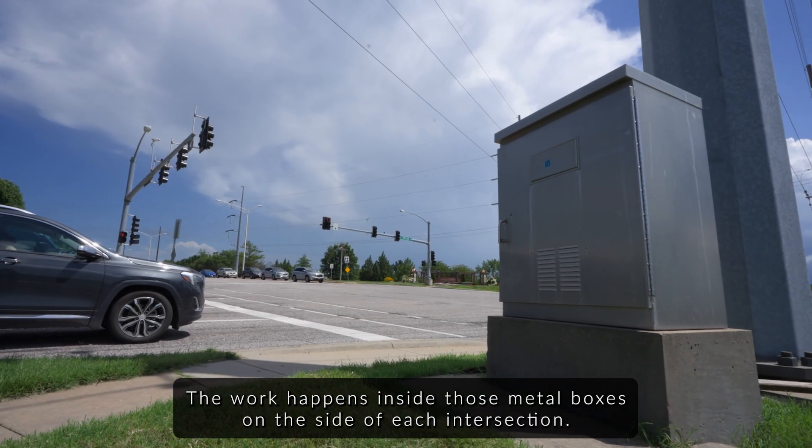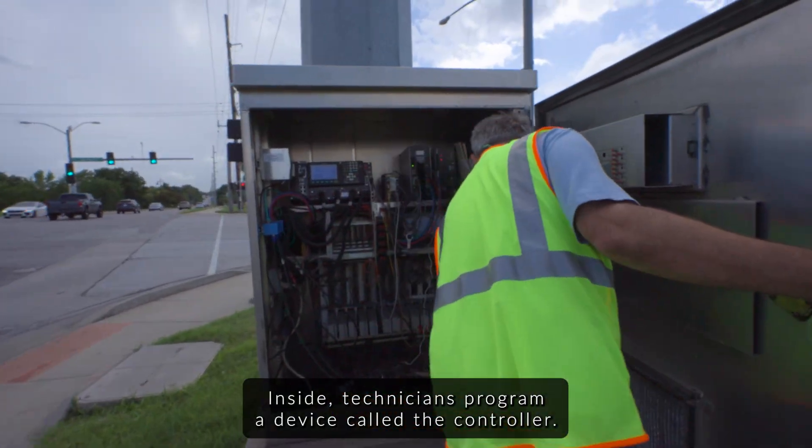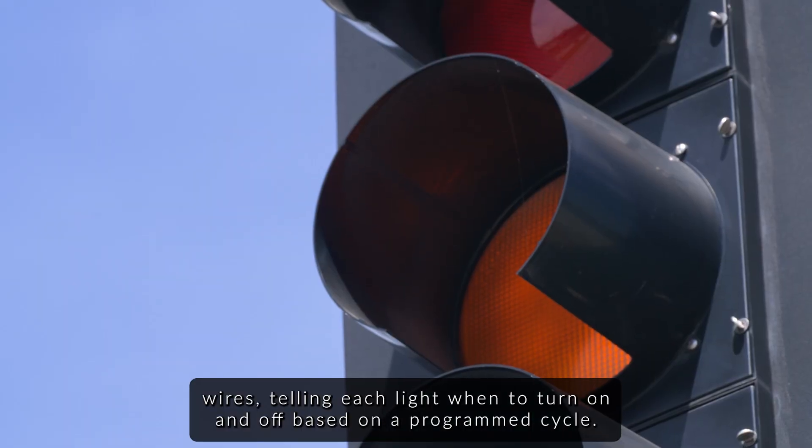The work happens inside those metal boxes on the side of each intersection. Inside, technicians program a device called the controller. The controller communicates directly with each signal head via underground wires, telling each light when to turn on and off.